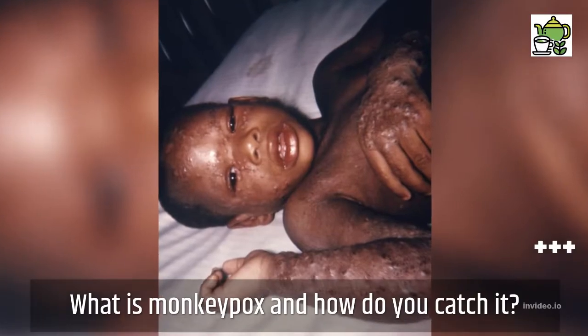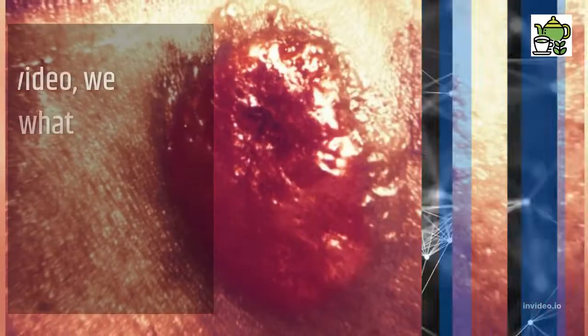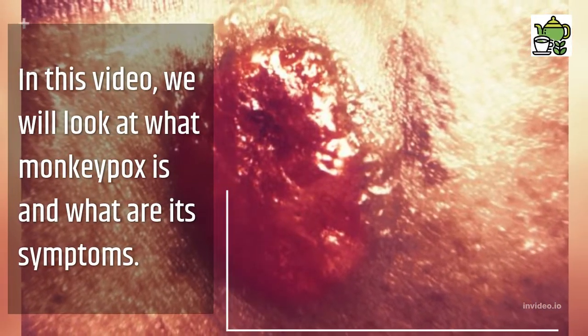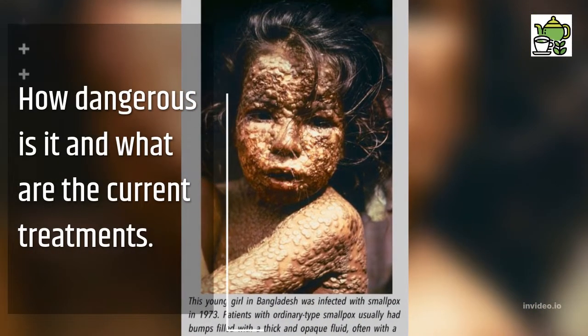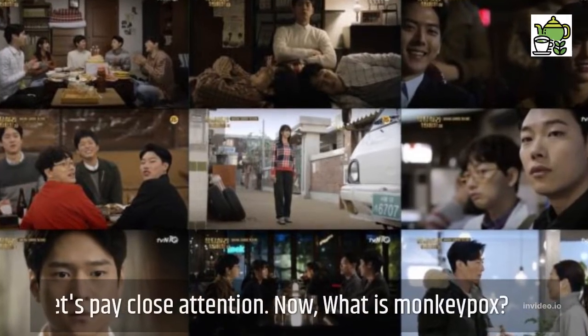What is monkeypox and how do you catch it? In this video, we will look at what monkeypox is and what are its symptoms, how dangerous it is, and what are the current treatments.